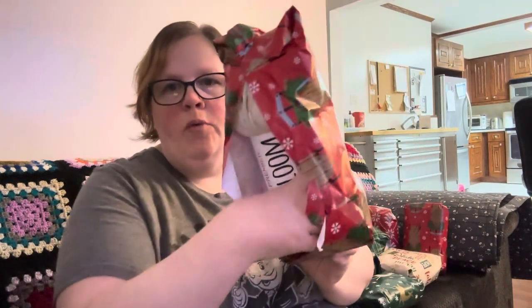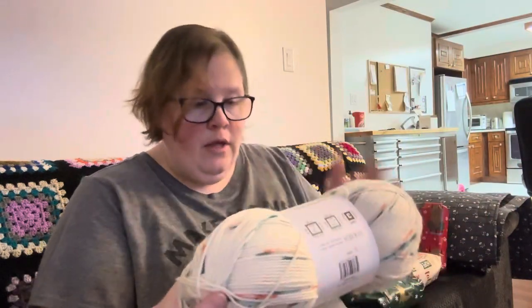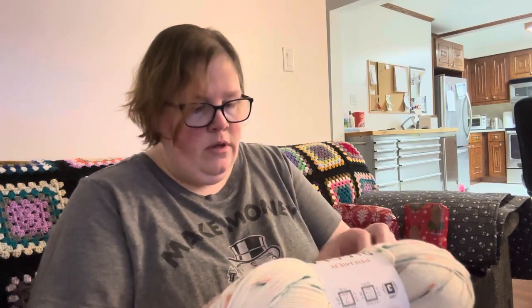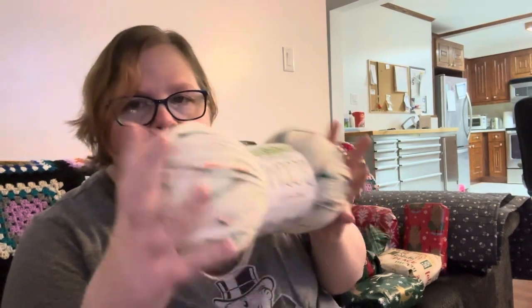This one was kind of popped open. So that was day eight, and this is Serenity Bloom. What color is that? It's pretty. Gerbera? Anyway, very pretty, it's nice. 600 yards is pretty good, so I can do something with that.